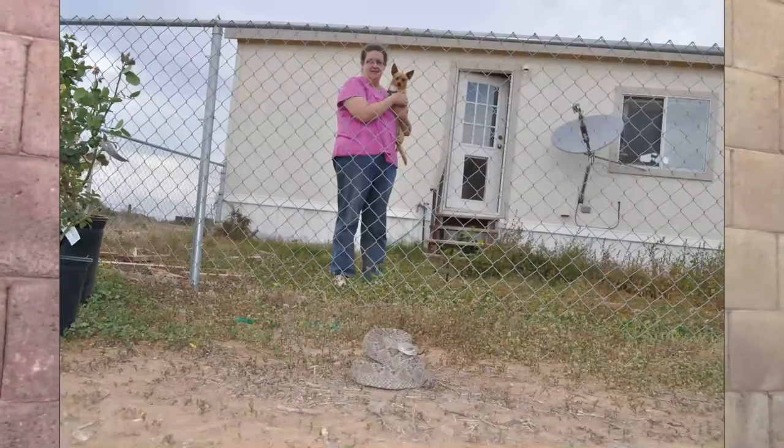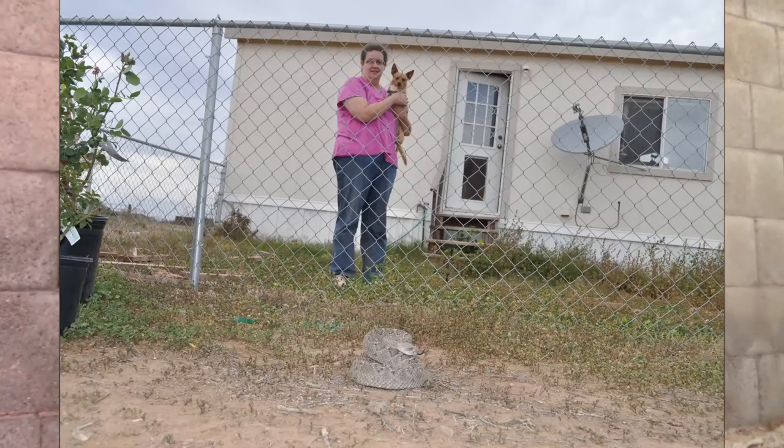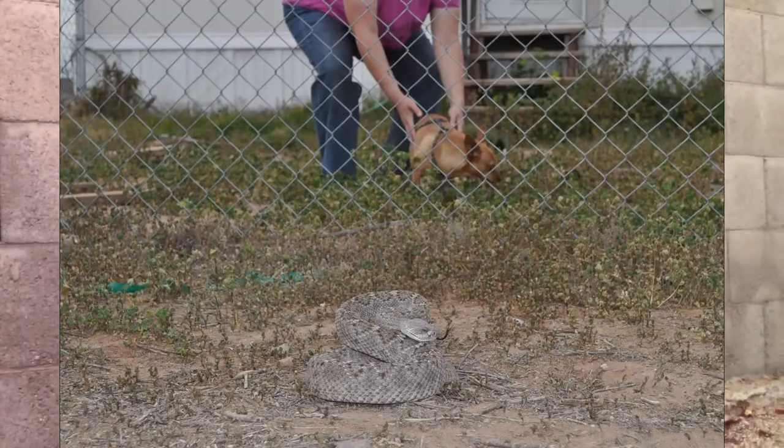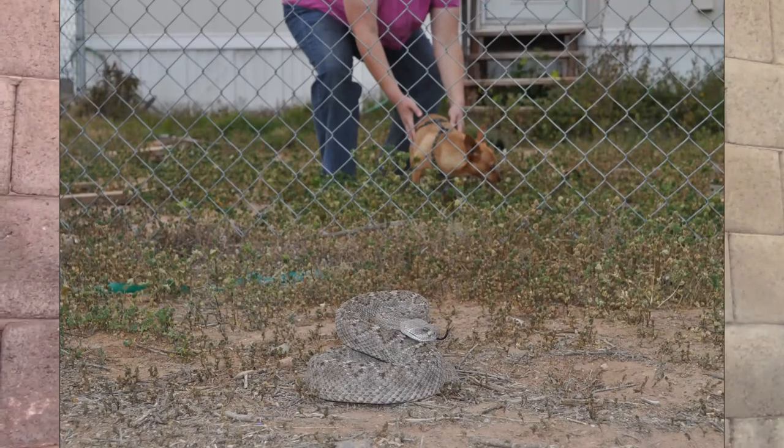They actually recommended doing the training every year because dogs can forget. So after a year, we tried a little experiment with Spike. My sister brought him out in their backyard, and I brought a snake on the other side of a chain link fence and set the rattlesnake down. Right when Spike saw the snake, he turned and ran immediately to the house. My sister picked him up. So it seemed to work — and he never did get bit again.